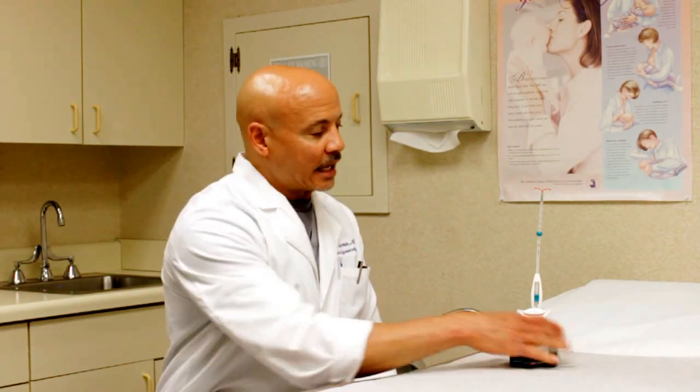I'm here today to discuss the intrauterine device, also known as the IUD. Presently on the market, there are two different types. One is the Mirena IUD, which is a progesterone-releasing IUD, and good for five years. There's also the Paragard IUD, which contains copper, and it's good for ten years.